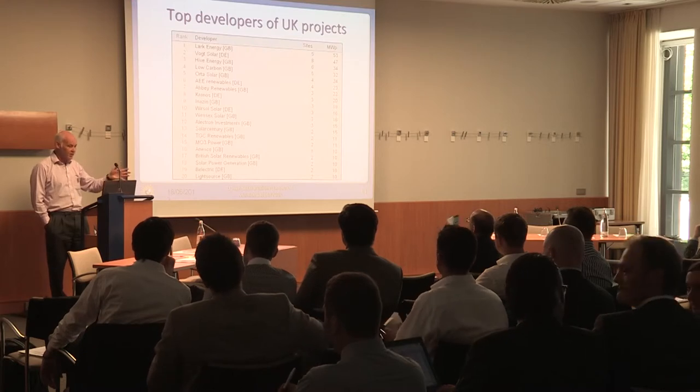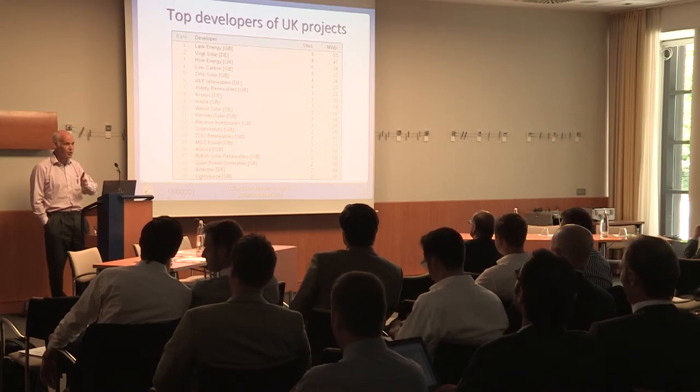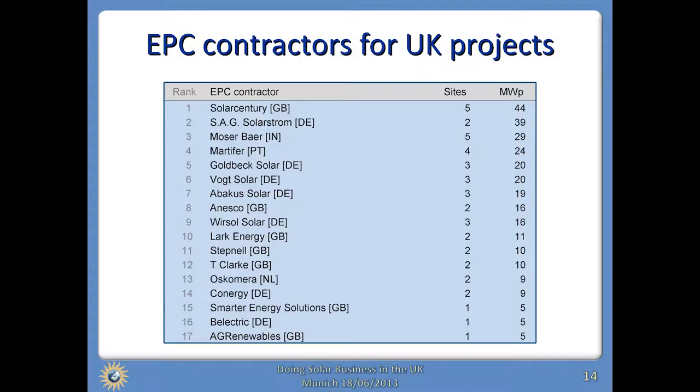An interesting mix of companies — all of the top ones are either British or German, and the German developers have a huge experience base from which to draw. The EPC contractors — the people building the projects — Solar Century, a UK company, is at the top of that list. But you also see German companies, Portuguese companies, Indian companies, and Dutch companies. Countries which have invested to build a business in this sector are now getting the benefit by moving into emerging markets like the UK and using their existing expertise.